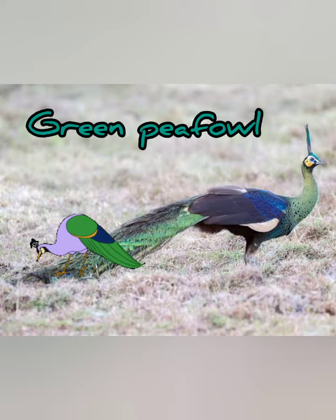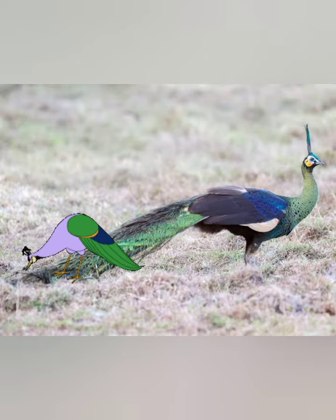It has emerald green tail feathers with ocelli seen in display. The long train is also absent in the female. Males are 180 to 300 centimeters whereas the female is 100 centimeters.